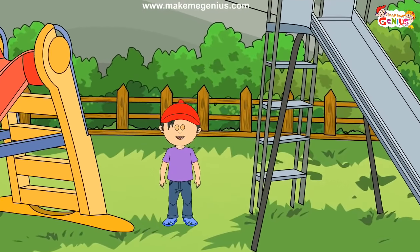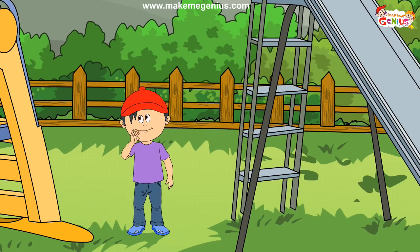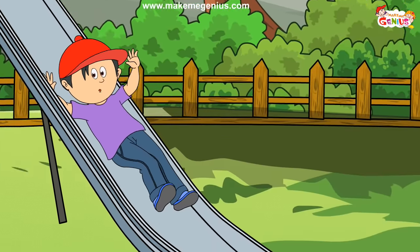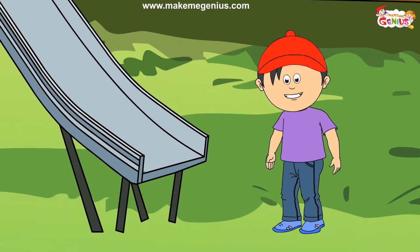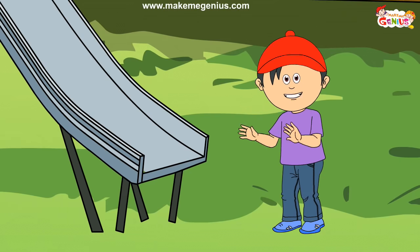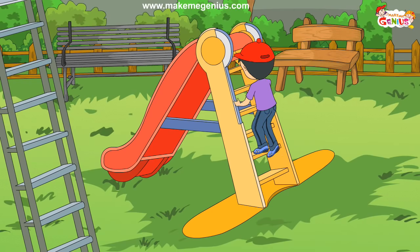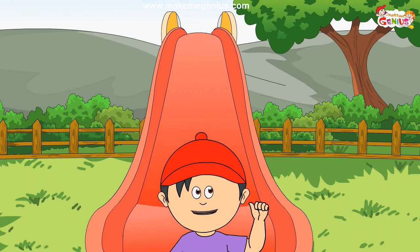Wow, slides! Hey guys, should I go on this slide? Zoom out. It's very hot — it's funny. Should I go again? Should I try that one? Zoom — wow, it is cool!